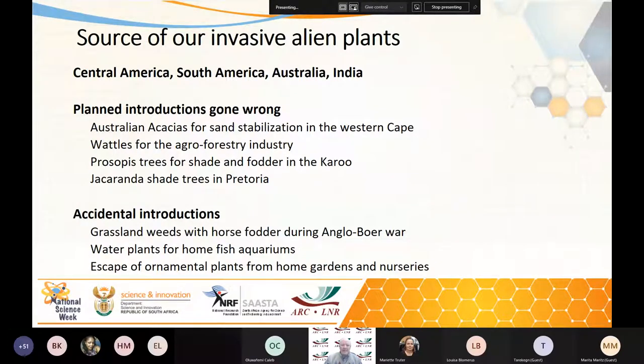There can be planned introductions that have gone wrong. For instance, people with good intentions brought in Australian acacias for stabilising the sand dunes on the Cape Flats. Wattles were brought in for the agroforestry industry. Prosopis trees were brought in for shade and fodder in the Karoo, and even the jacarandas in Pretoria were brought in for shade, and they've become a problem in the last few years. And then there are accidental introductions — for instance, a lot of grassland weeds were brought in with horse fodder for the British horses during the Anglo-Boer War.